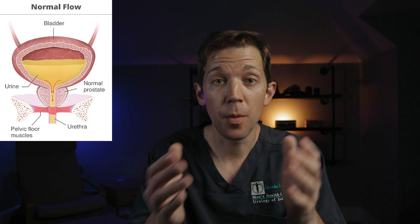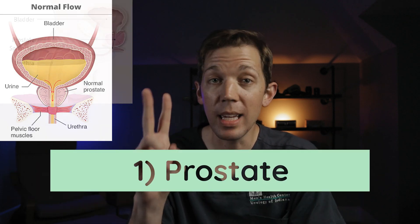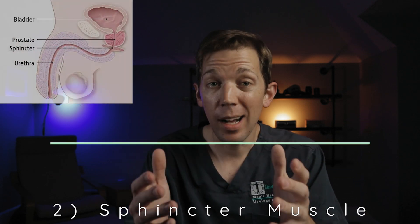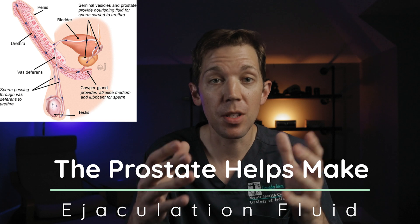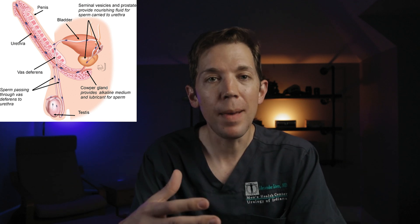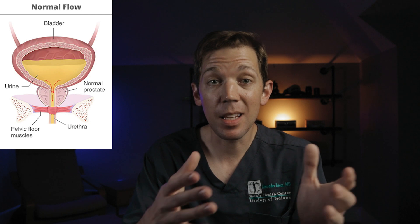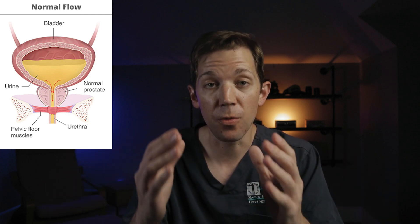As the urine starts to travel from the bladder to the outside world via the urethra, it will pass through two key other structures: the prostate and the sphincter muscle. The prostate is a donut-shaped organ that sits immediately in front of the bladder. It's responsible for helping make fluid that contributes to the male ejaculate, and its presence alone provides resistance to the flow of urine.